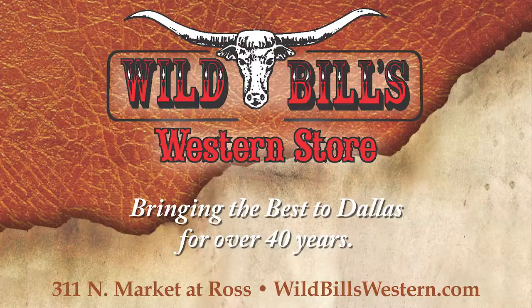Next time you get to come to Dallas, I hope you'll get a chance to come in and see us. And if you can't come to see us in Dallas, get on our website at wildbillswestern.com and click and come visit us that way. This is Wild Bill — you have a great time, I'm looking forward to seeing you. Adios.